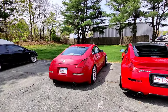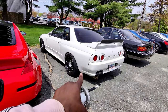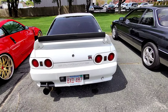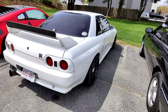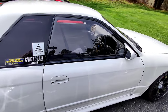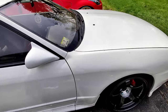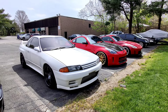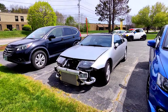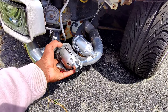We got a couple of Z's here. This R32 — last year when I came, they were redoing all the seals on the engine. The guy drove it for a bit and now it's back again to have the engine seals redone yet again. And we got a 300ZX with a huge front-mount intercooler and literally the exact same blow-off valve that I have right now.